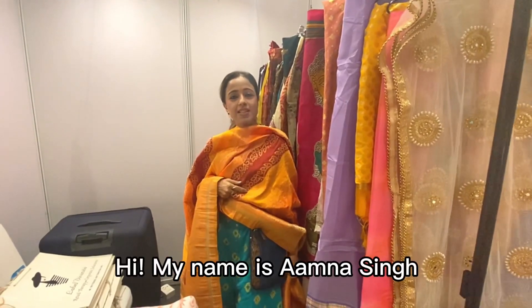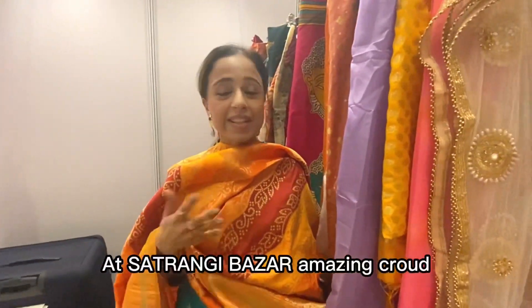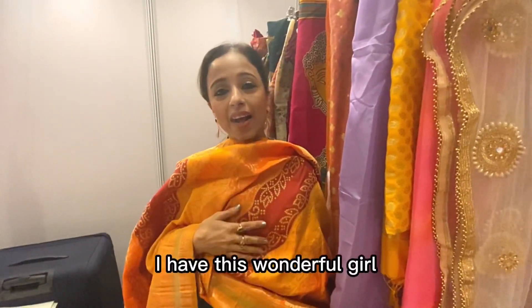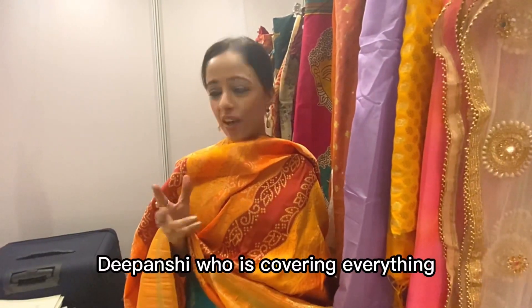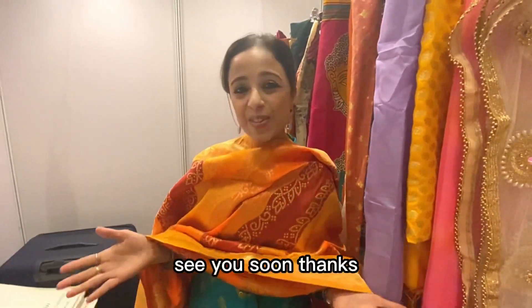My name is Avna Singh and I am the founder of Alibu Divinity. We are at Satrangi Bazaar — amazing crowd and amazing collection. I have this wonderful girl here who is covering everything on offer. Please support her — subscribe, share, like, and visit us. See you soon!